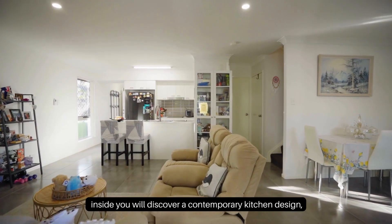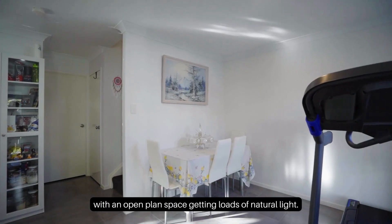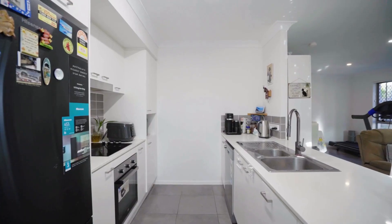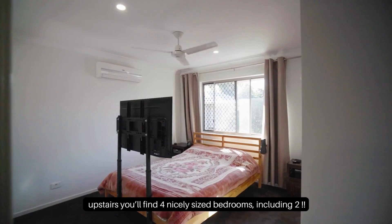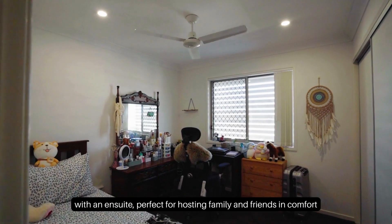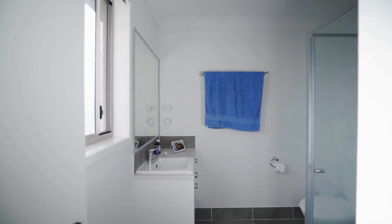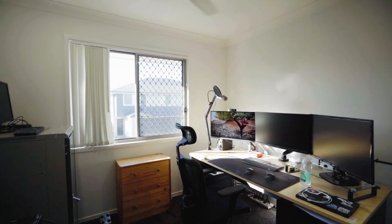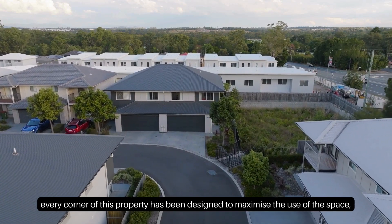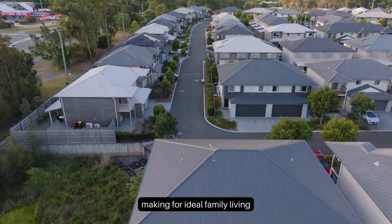Inside you will discover a contemporary kitchen design with an open plan space getting loads of natural light. Upstairs you'll find four nicely sized bedrooms, including two with an ensuite, perfect for hosting family and friends in comfort. Every corner of this property has been designed to maximize the use of the space, making for ideal family living.